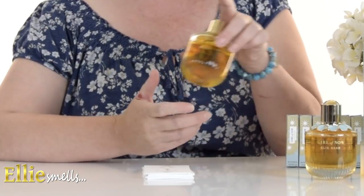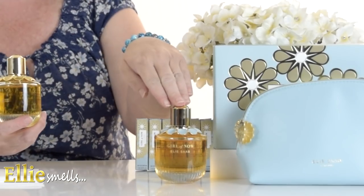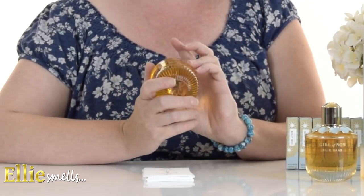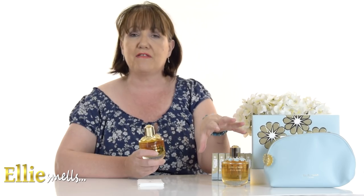Are you looking for a new addictive fragrance for summer? Stay with me because today I'm going to be reviewing the new Elie Saab Girl of Now Shine and comparing it to the original Girl of Now EDP. Hi everyone and welcome to Ellie Smells. I'm really looking forward to today because we've just got in the new Elie Saab Girl of Now Shine and I'm going to be comparing this and letting you know what I think.